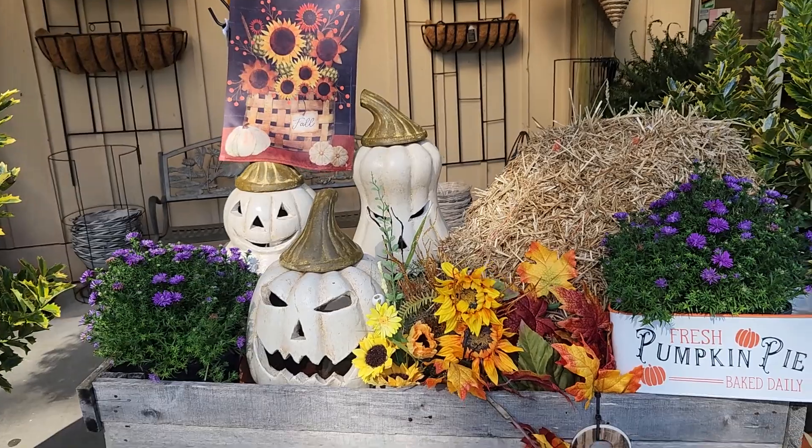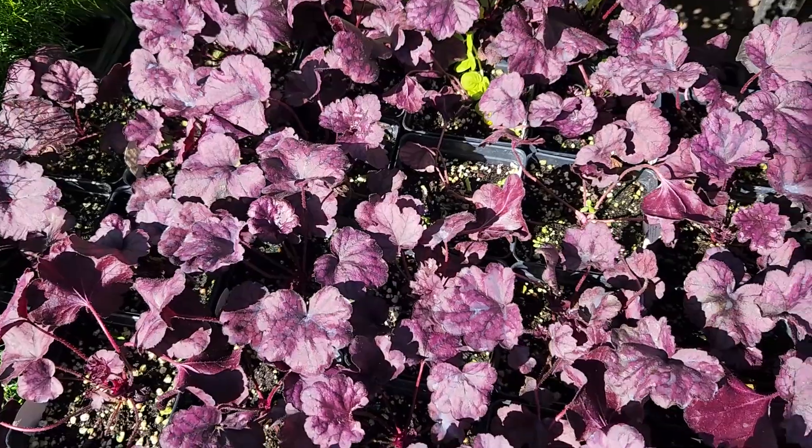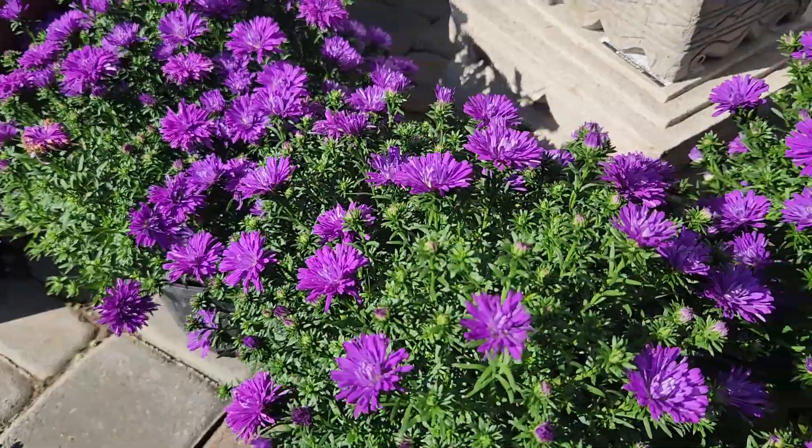As fall draws nearer, we start to see a change in the color palette all around us. This is true both in nature as well as in any store you can walk into. Suddenly we're seeing a wide variety of warm tones — reds, oranges, yellows, and all of that. So my interest right now is to see what kind of purple plants and flowers I can add into my garden for some cool tone interest during fall.